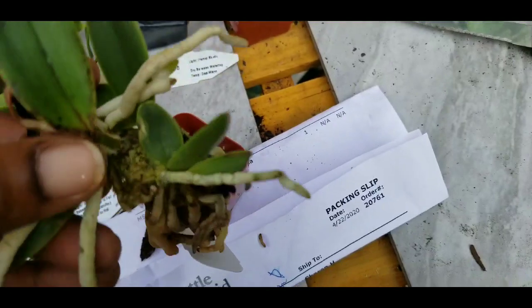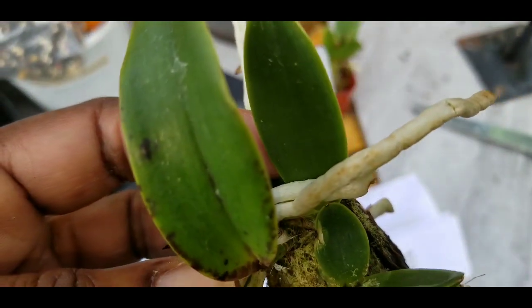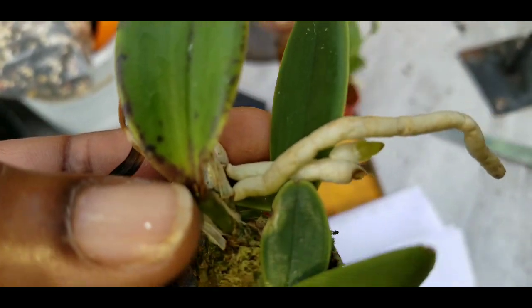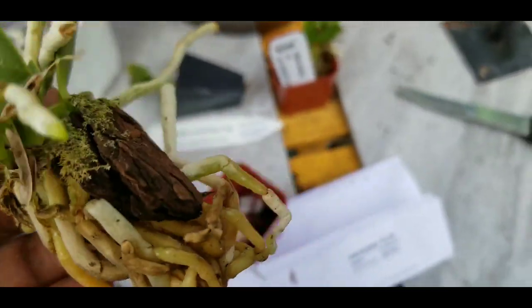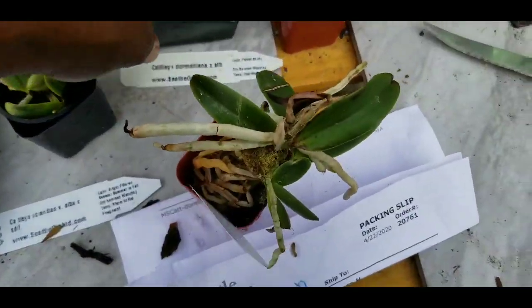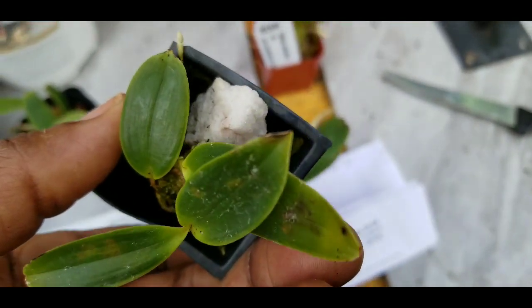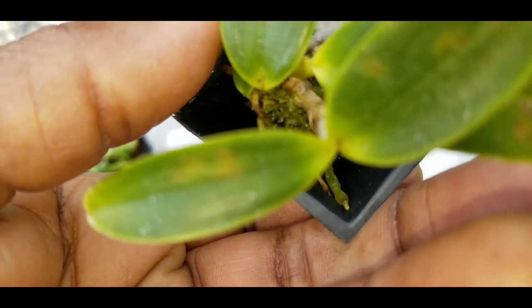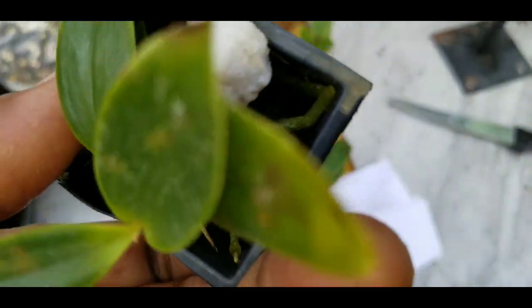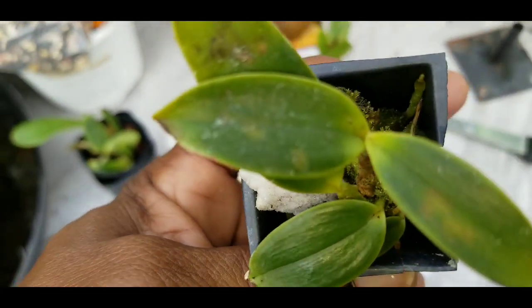It was growing on a piece of bark. Here's a close-up — the leaves don't look that great around the edges, not at all. Let's just hope they make it. This dowianna cross with sib — look at the spots on the leaves — it just doesn't look healthy. They're yellowing.